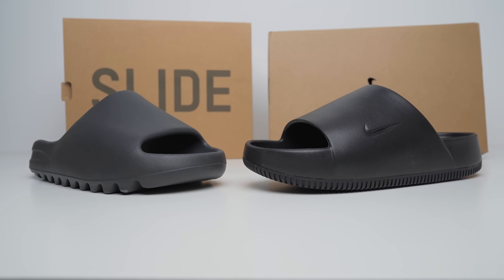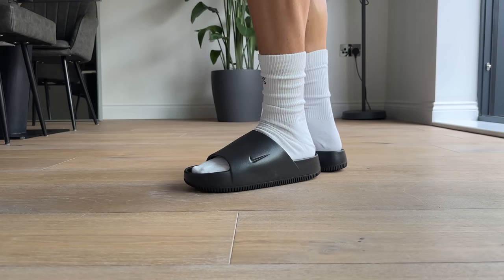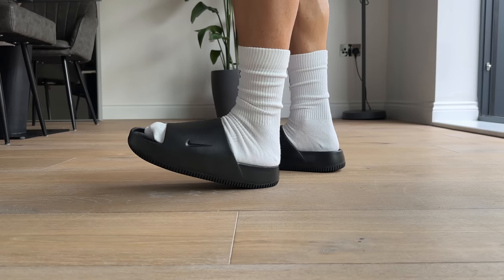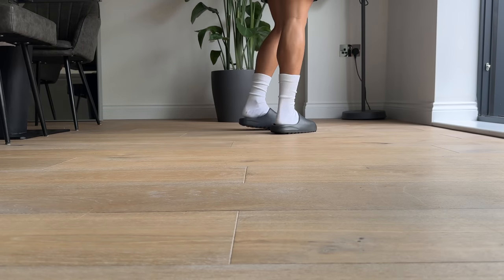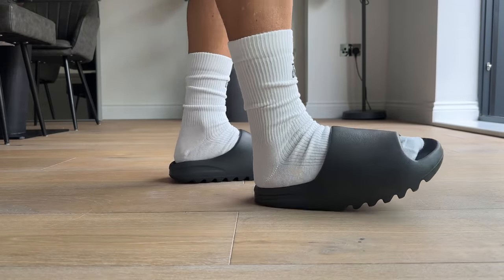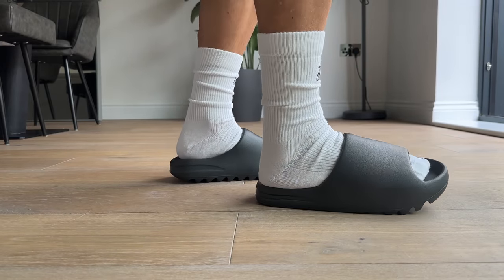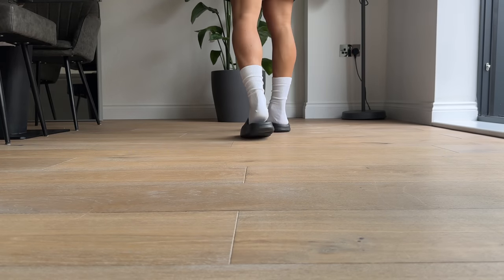Overall, after trying out the new Nike Calm Slides, it's a pretty compelling option as a slide. I like the thicker, chunkier design, they provide a decent amount of comfort, nice arch support, and they're relatively affordable. But if ultimate comfort is what you're after, Yeezy slides are still on top. You can wear them all day long without ever getting tired, and they only get more comfortable with time as the foam gets softer and they loosen up. In terms of comfort, Yeezy and Adidas have created something that is really like nothing else out there.